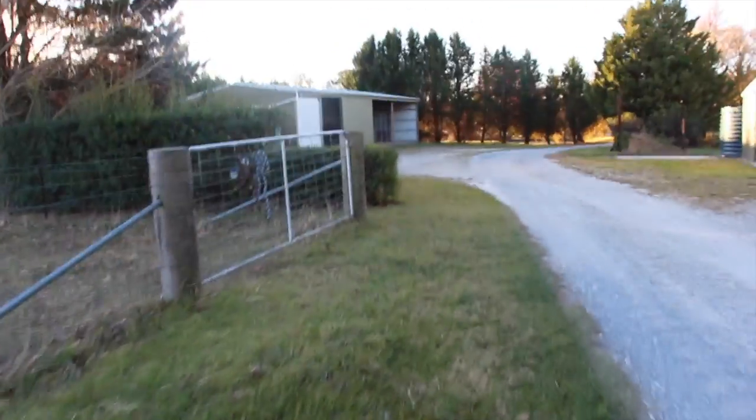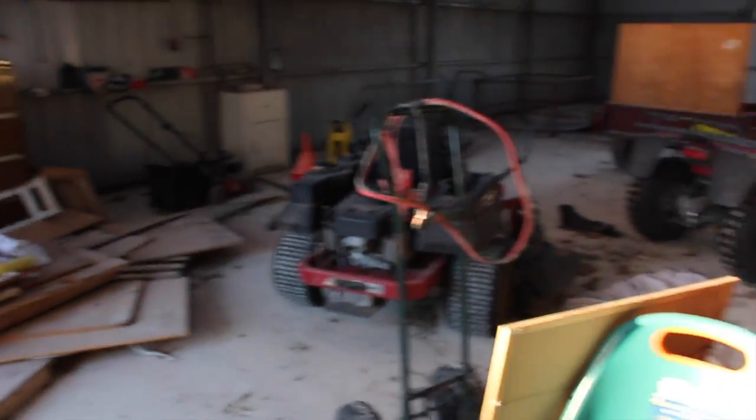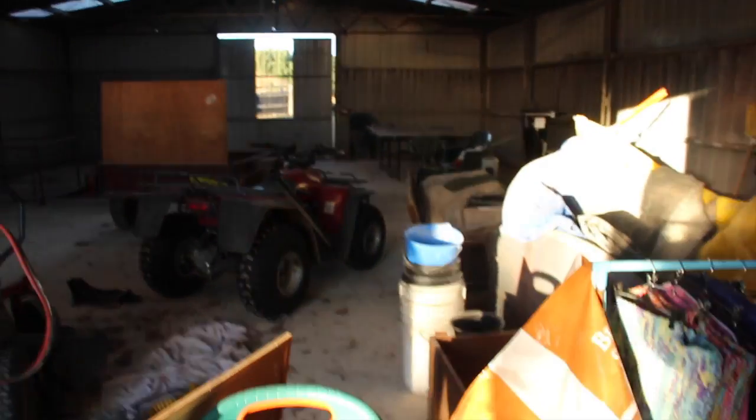Now I'll take you back into the tack room, which is probably the most exciting part. This is the shed — I just use a little corner because I don't take up that much space, even though I do have a lot of stuff.